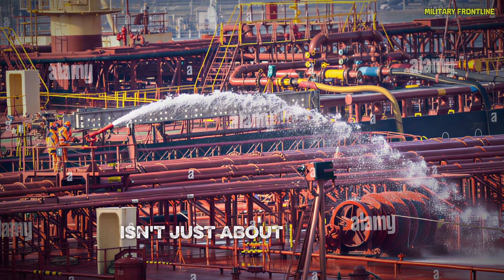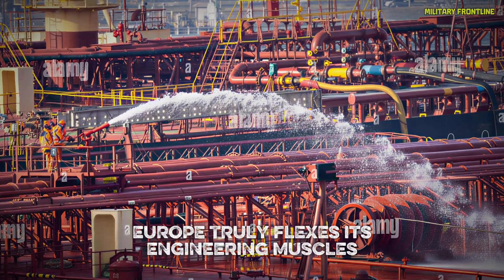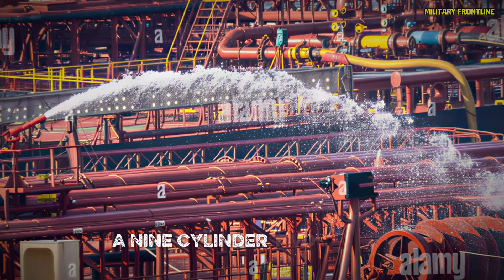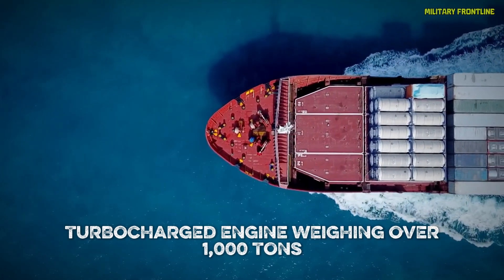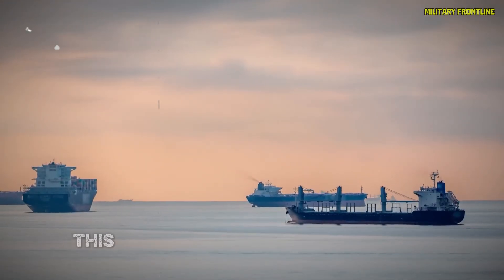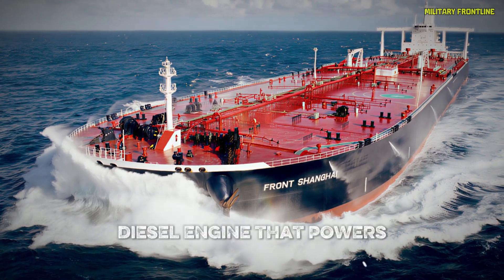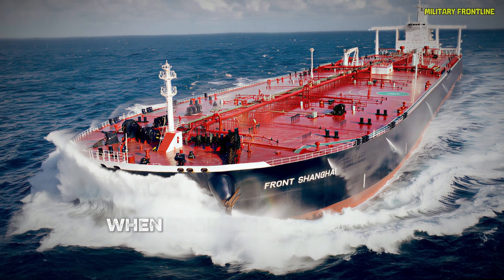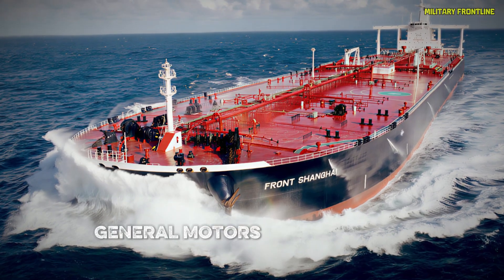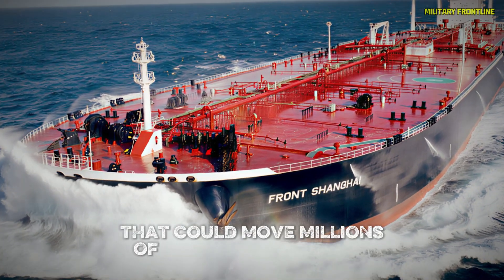Moving a ship this large isn't just about strength and safety — it's about power. And that's where the Supertanker Europe truly flexes its engineering muscles. This behemoth is driven by one of the most powerful diesel engines ever built: a nine-cylinder, two-stroke turbocharged engine weighing over a thousand tons. That's about the same as 700 family cars stacked together. The idea for the two-stroke diesel engine goes back to the early 20th century, when engineers sought a more reliable alternative to steam. By the 1930s, General Motors perfected the design for locomotives, and those same principles evolved into marine engines that could move millions of tons across oceans.